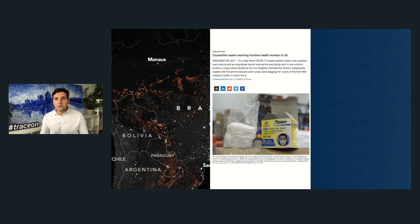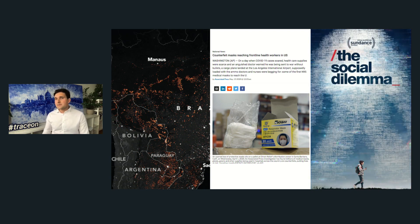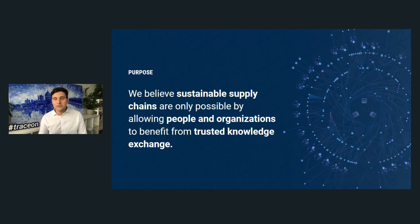Last but not least, consumers are also part of supply chains. The way conglomerates, big organizations, and online companies are treating our data is absolutely appalling — we have no control over our own data, and this is something we also need to take into consideration.